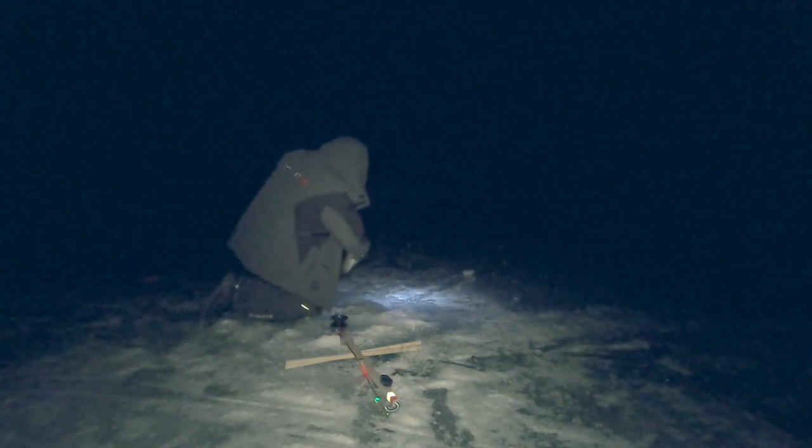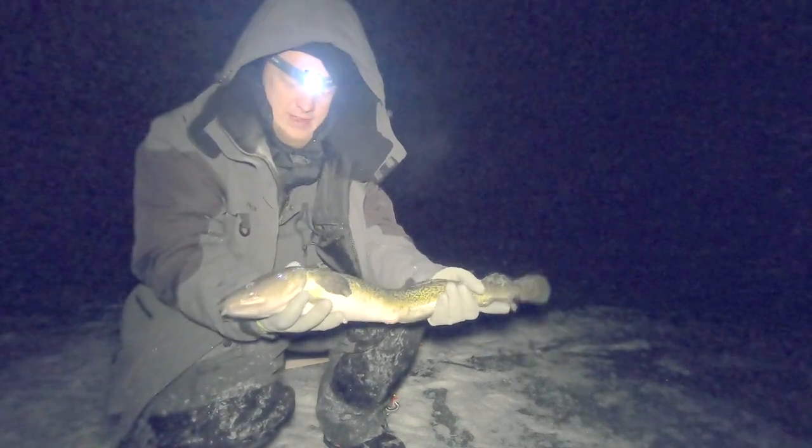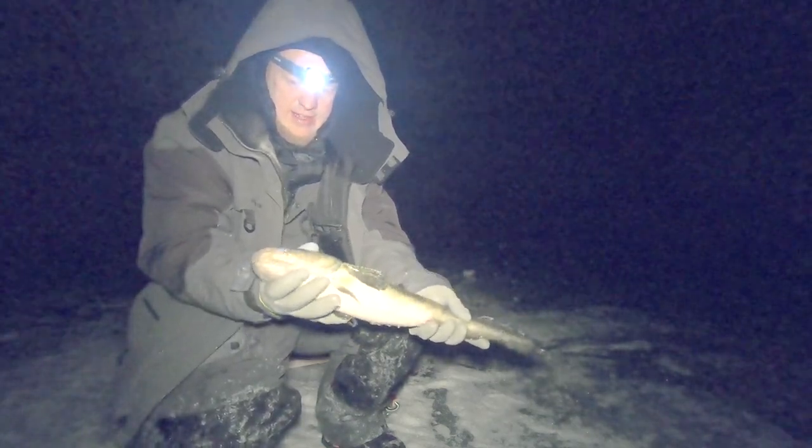There she is baby! That's my master angler — look at that! That is a beautiful fish. Sweet deal.